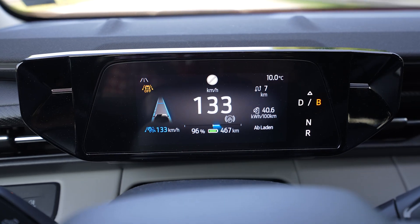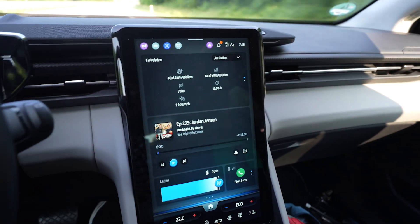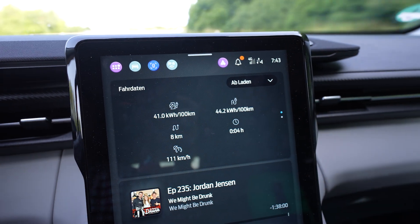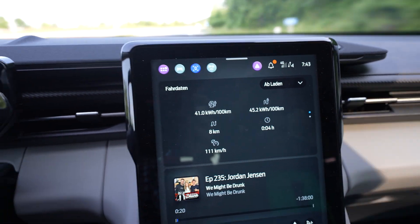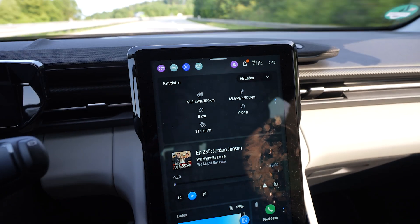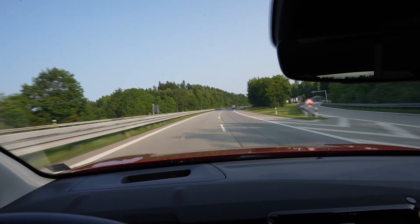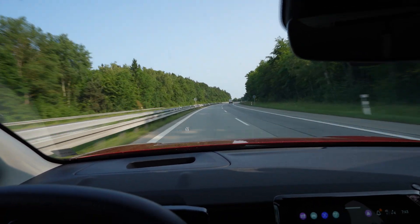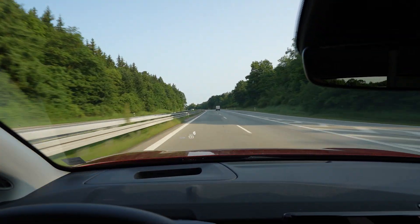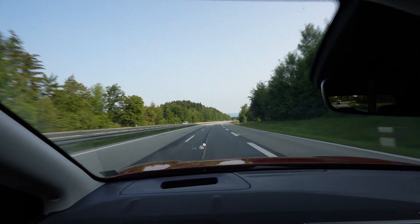The outside temperature isn't shown in the infotainment system — in my ID.7 I can see the outside temperature as well as my consumption. My consumption so far is high because the first 10 kilometers are uphill, which is totally normal. I have the heat on 22 degrees, just my side, in auto airflow on minimum. I'm already at 95% — used five percent for those 10 uphill kilometers — which is why you need to drive further to accurately calculate range. I'm in normal mode, not eco.